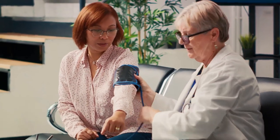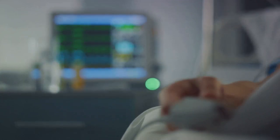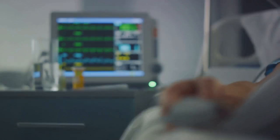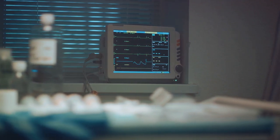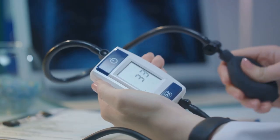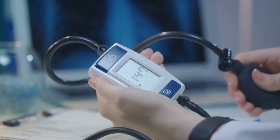Despite these advancements, the pursuit never ceases. Scientists continue to innovate and refine these devices, pushing the boundaries of what is possible. We harness the power of technology to make these instruments more accurate, quicker, and user-friendly. We strive to make them more accessible to a broader demographic and more adaptable to varied medical contexts. Every step we take, every innovation we introduce, is directed towards one goal: better patient care. We believe that multiple blood pressure readings done correctly with a validated monitor are a significant contribution to this cause.